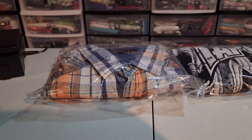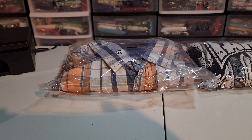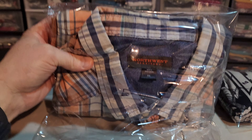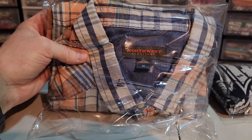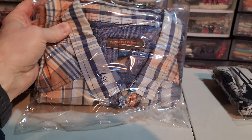YouTube, what is up! It is Tuesday. I've got two sales today. First up, I bought this recently — Northwest Territory men's plaid button front shirt, butternut shirt, short sleeve pearl snap. Spent $5.50 on this.